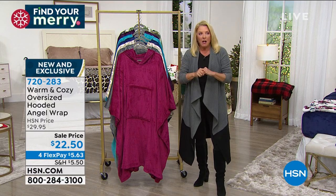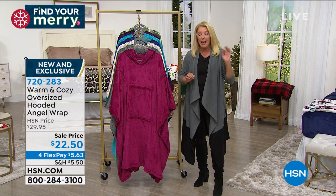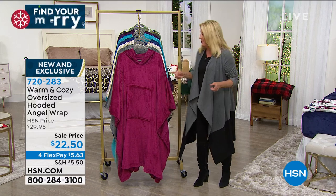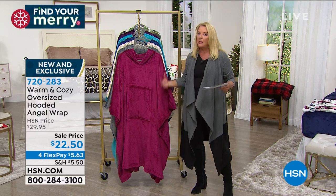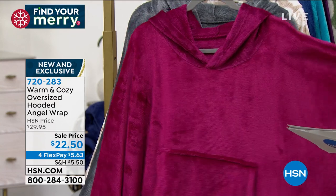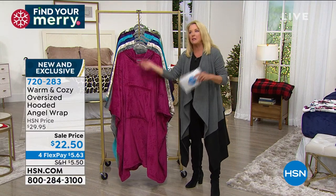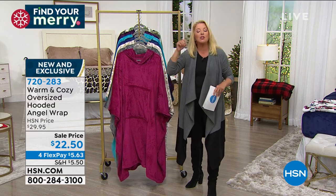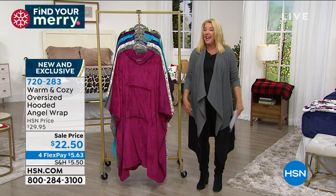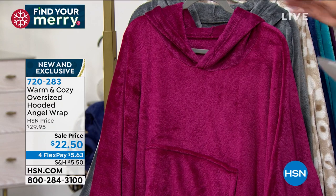When we launched Angel Wraps years ago, they were immediately super popular - we've sold millions and millions. In this holiday season so far, every Angel Wrap we have aired is gone, sold out. Right now I've got a new one available - this is a totally different design than normally what you see in our Angel Wraps. This is brand new, on sale, one size fits most so it's nice and oversized for everybody. This is where I would use Delivery Direct - have us deliver it directly to whoever you want.